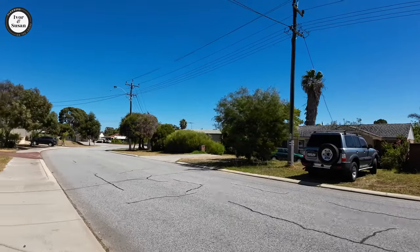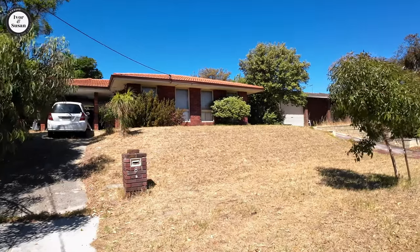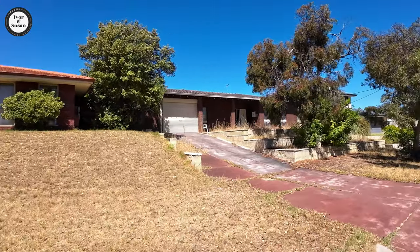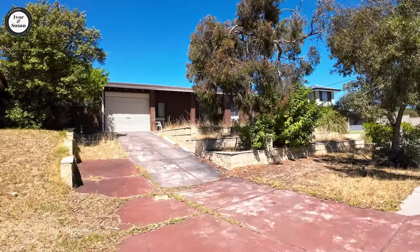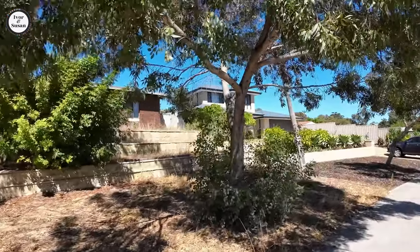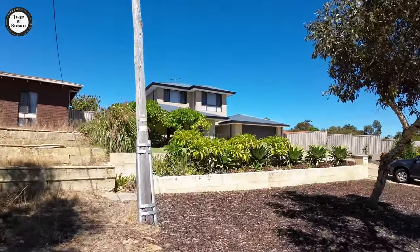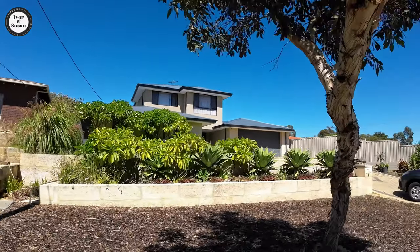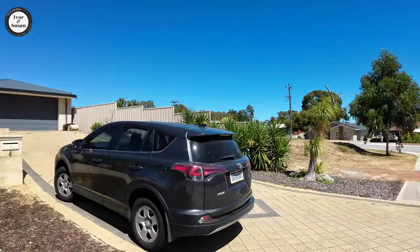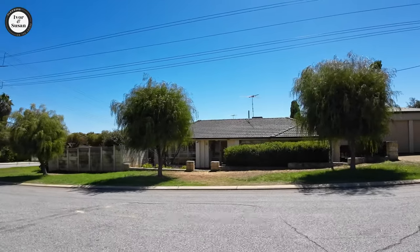Now the houses over here own fairly decent-sized blocks, if it's the original house from when it was built. But now they've also started to demolish a lot of the older houses and put newer houses on, making the blocks smaller by putting two houses on. This house here was probably one house — someone bought an old house, demolished it, and built a nice new house. And there's a real oldie from the day over there.